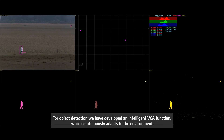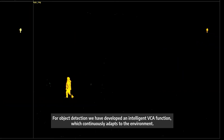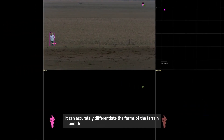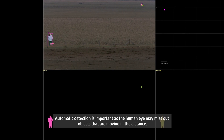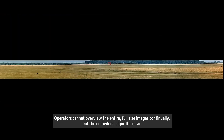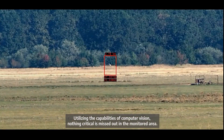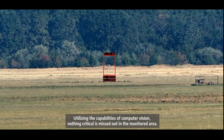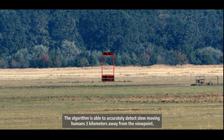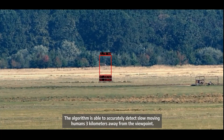For object detection, Logipix has developed an intelligent VCA function which continuously adapts to the environment. It can accurately differentiate the forms of the terrain and vegetation from newly appearing objects. Automatic detection is important as the human eye may miss objects that are moving in the distance. Operators cannot overview the entire full-size images continually, but the embedded algorithms can — ensuring nothing critical is missed. The algorithm is able to accurately detect slow-moving humans three kilometers away from the viewpoint.